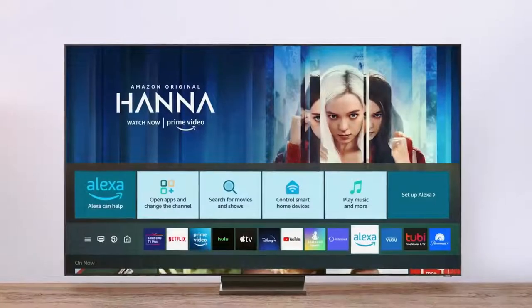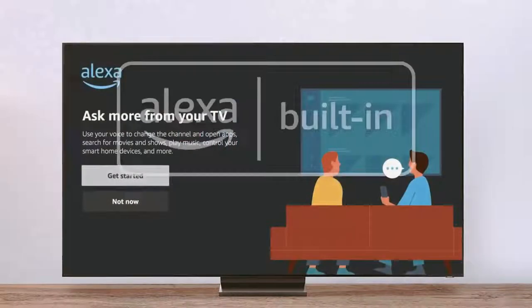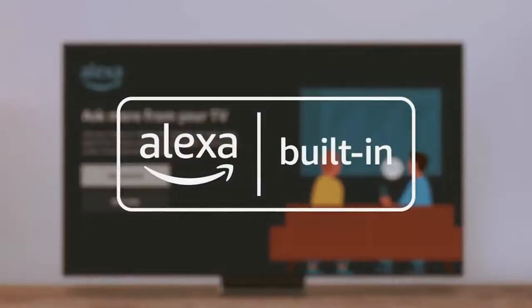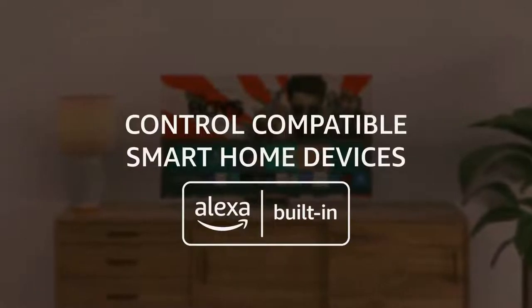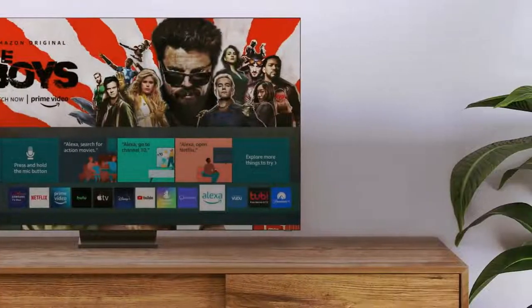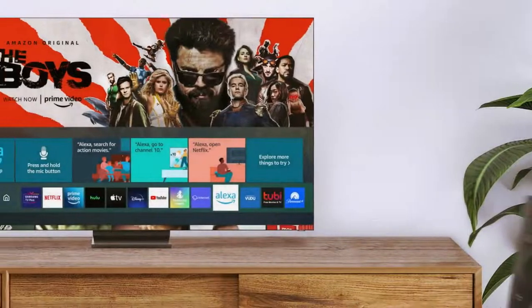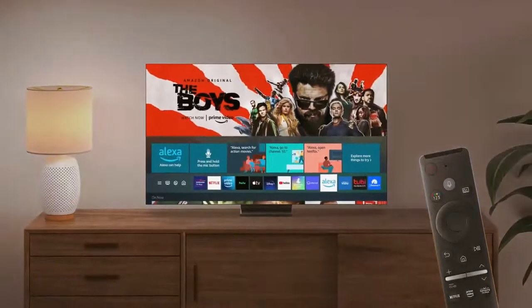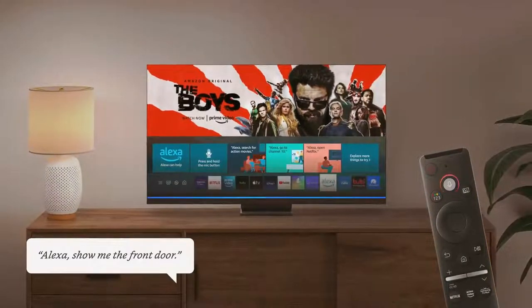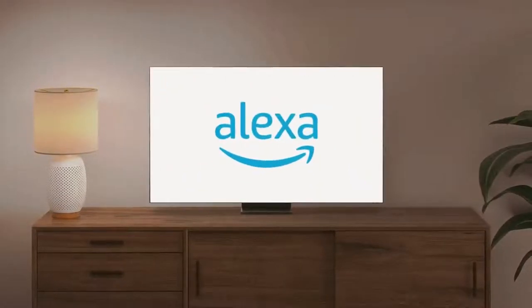Unlike the Samsung QN90A QLED and Samsung QN85A QLED, it doesn't use Quantum Dot technology to display a wide color gamut. Even though there's an entry-level QLED TV — the Samsung Q60A QLED — the difference between that TV and this one is minimal, so if you're on a budget, go for this one instead. It performs well in dark rooms because it has a high native contrast ratio, so blacks look deep and it has excellent black uniformity with minimal blooming. However, it doesn't have a local dimming feature to improve the contrast.